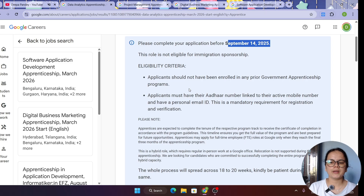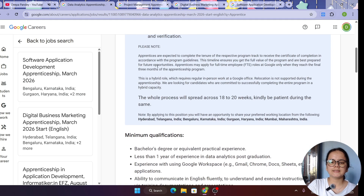The eligibility criteria states that you should not be registered in any government apprenticeship program. You also need an Aadhaar card with your mobile number and email ID linked — this is mandatory for pre-verification and registration. The whole process will be 18 to 20 weeks, so you have to be patient. Various job locations are available and you can choose according to your preference.